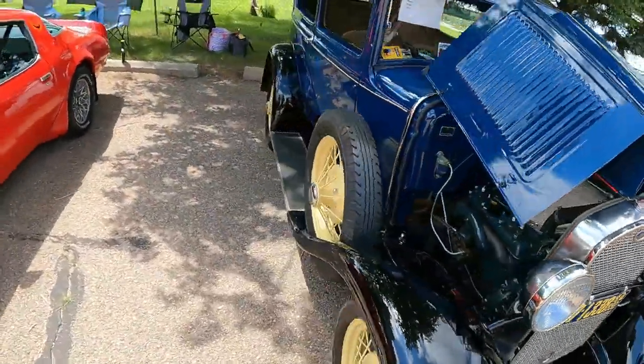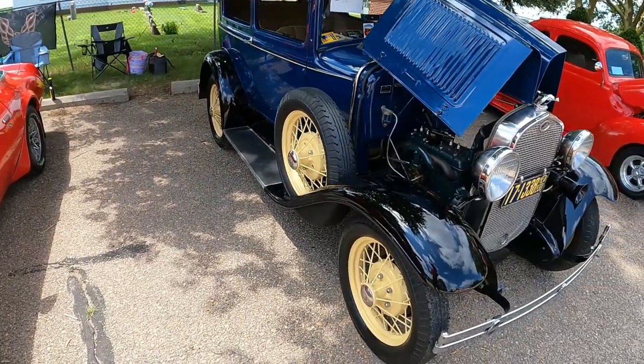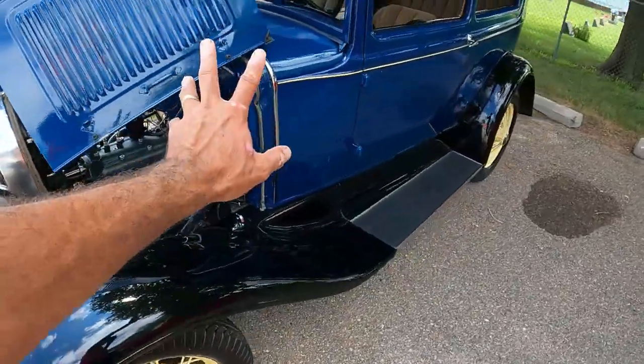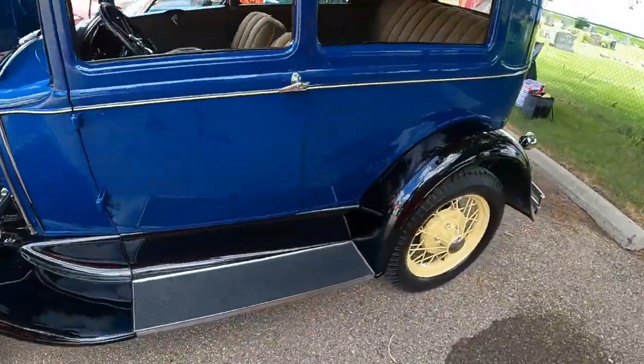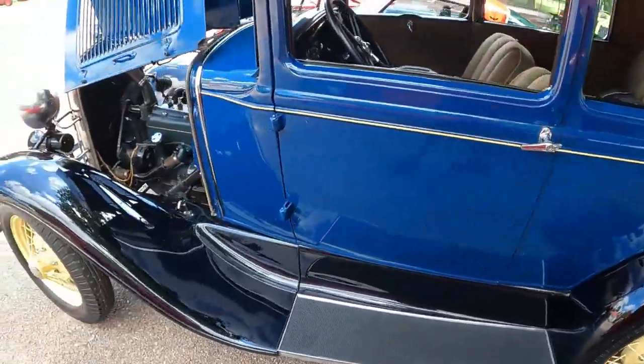1930 Ford Tudor — not two doors, Tudor. Very cool restoration on this guy. Cool blue paint over black with that yellow stripe. Very nice car.